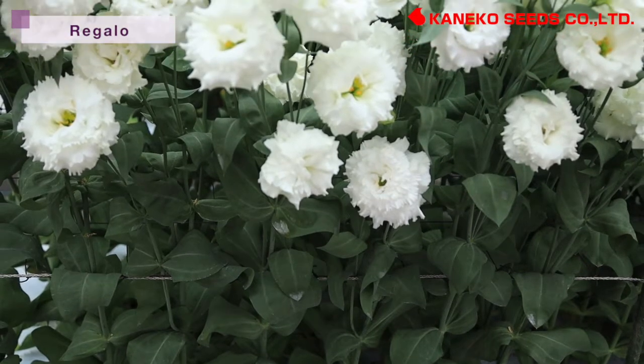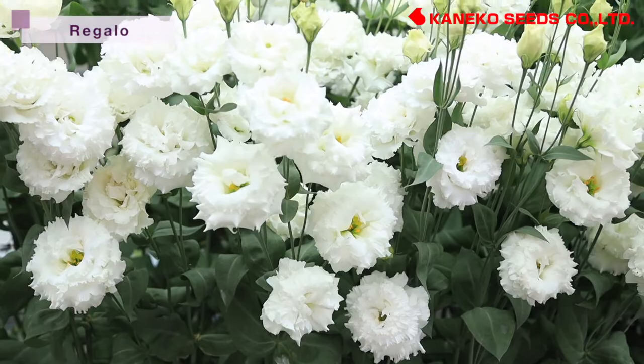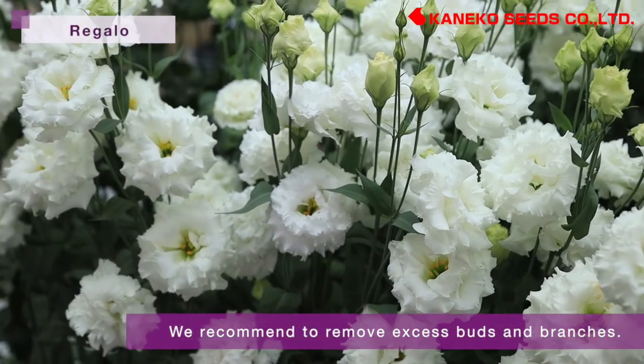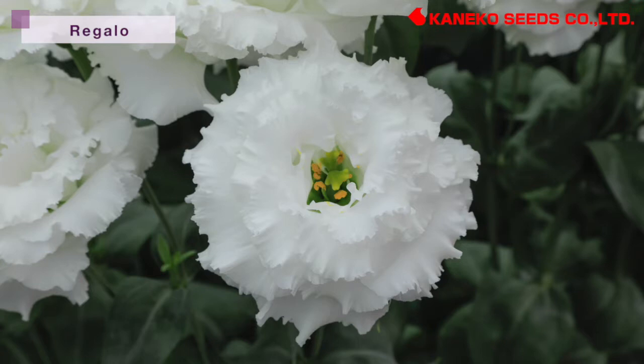Please be careful of blasting in low light conditions. With soft stems and flowers, it is easy to elongate, so we recommend removing excess buds and branches and also reducing the amount of water before flowering. By removing branches and flower buds, you can achieve bigger and more gorgeous flowers.